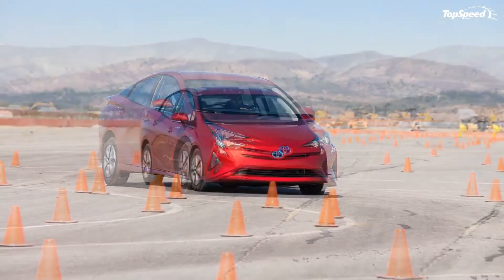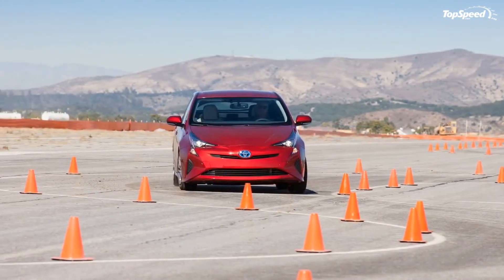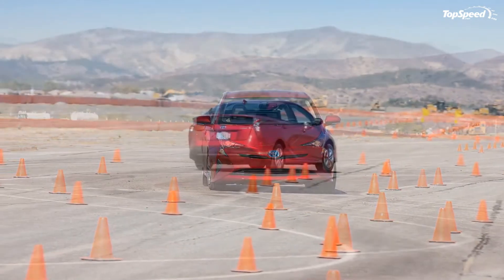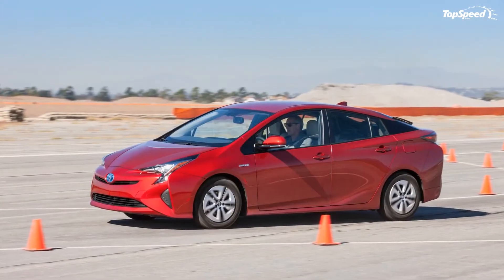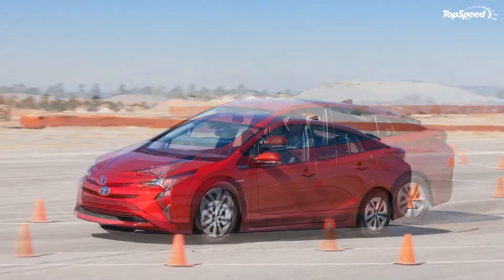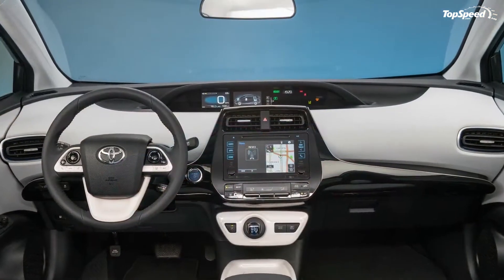I wouldn't call it beautiful — striking would be more appropriate. The forward roof peak, wider and lower stance, and deeply cut lines are all part of that. I'm sure the diehard loyalists will rejoice, and personally I'll take the weird over the bland pretty much every time — in red, please.